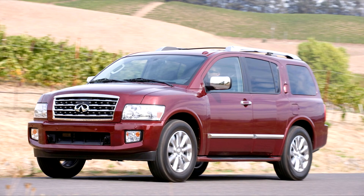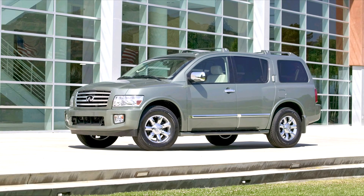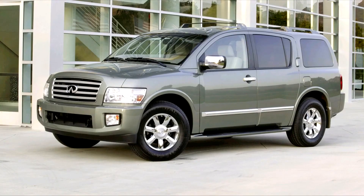It comes in one trim level, with only key options such as a DVD entertainment system, 4WD/2WD, and a bench instead of captain's chairs as the second row. Other features which came standard were a 10-speaker Bose system, DVD-based navigation system, leather trim for all seats, dual climate control, 18-inch chrome alloy wheels, and an adaptive cruise control system.